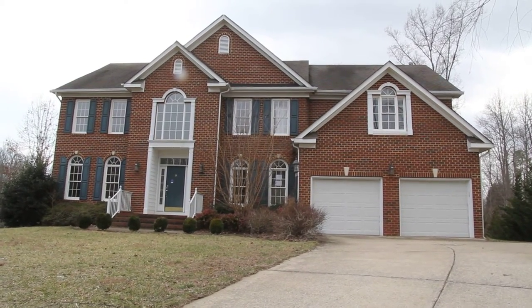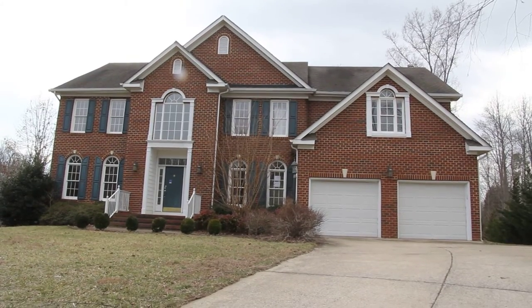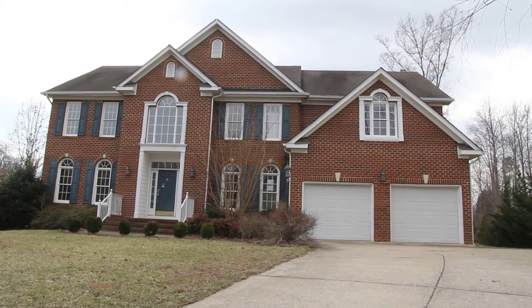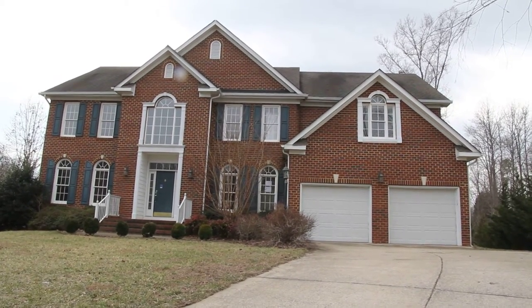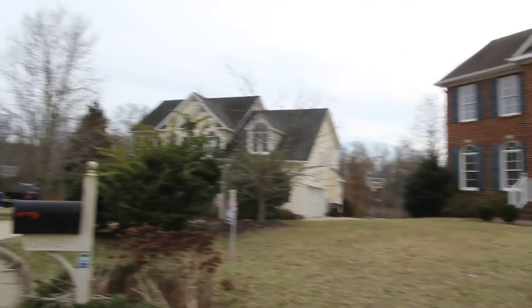Hello, this is Max Williams with Robinson and Harris Real Estate, and today I'm in Chesterfield County, more specifically in the Hampton Glen section. We're going to take a look at a beautiful government-owned home. This is a five bedroom, three and a half bath home with a two car garage. It has a brick front and we're at the end of a nice quiet cul-de-sac.